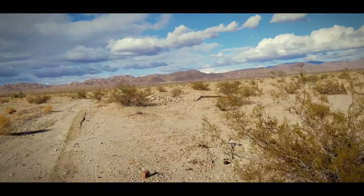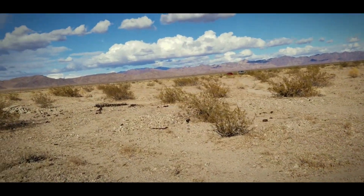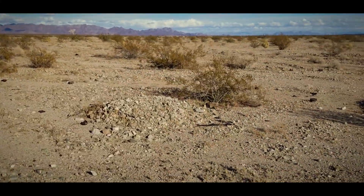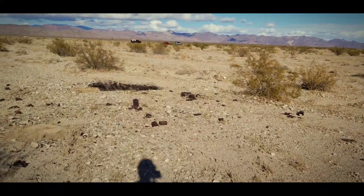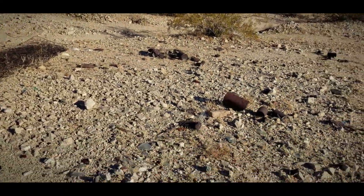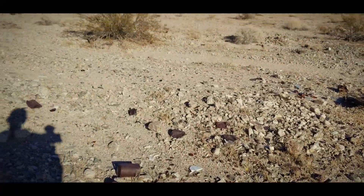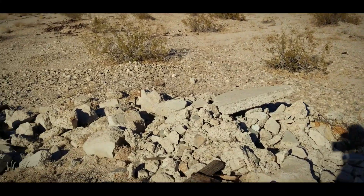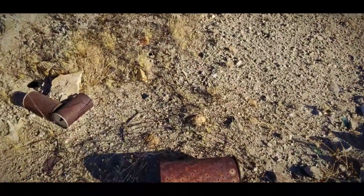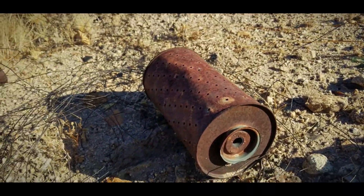Oh wow, there appears to be a bed back here. I'm starting to see kind of a layout now. Very interesting. There appears to have been a camp over here, or a foundation of some sort. Old shoe, or sole. A bit of a rubble pile here — concrete. Some sort of filter here, it's very large. I don't know what that could have been for.